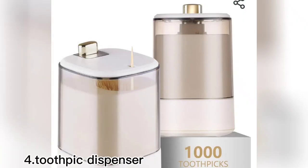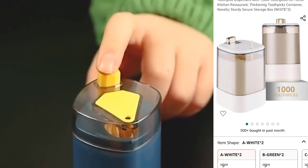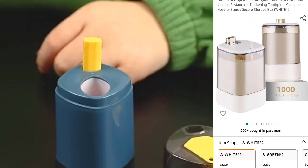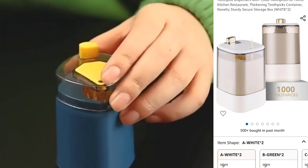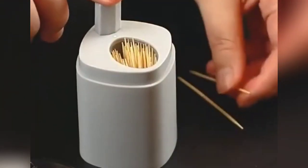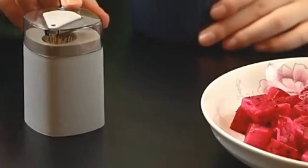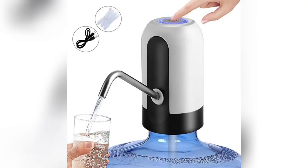The fourth is a toothpick dispenser. It looks very amazing — just press the button and the toothpick comes out. You can purchase it in different colors like white and green for just $9. You can put almost a thousand toothpicks in it and it looks like a decoration piece.